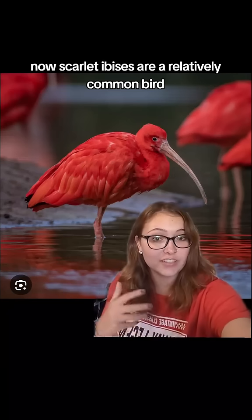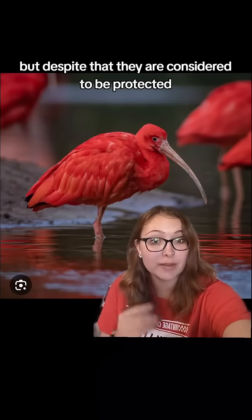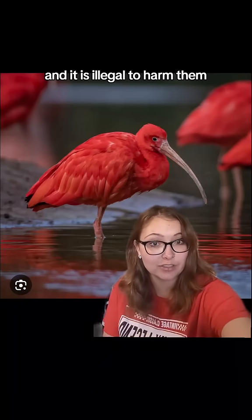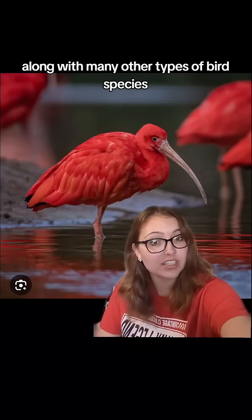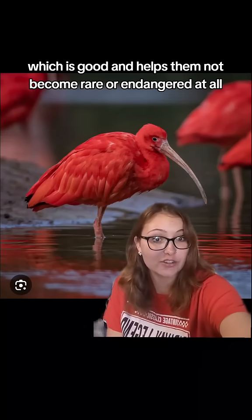Scarlet ibises are a relatively common bird, but despite that, they are considered to be protected and it is illegal to harm them, along with many other types of bird species, which is good and helps them not become rare or endangered.